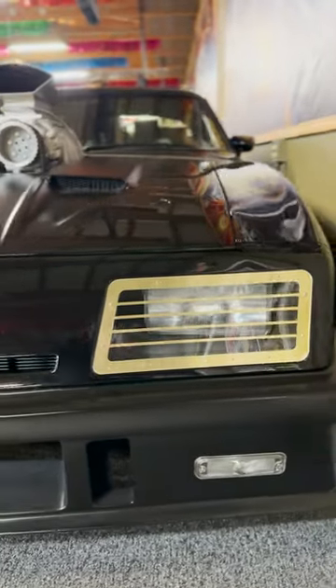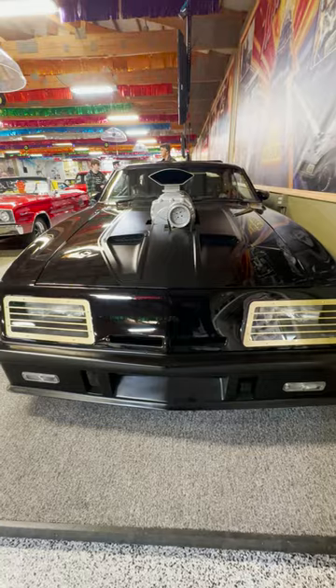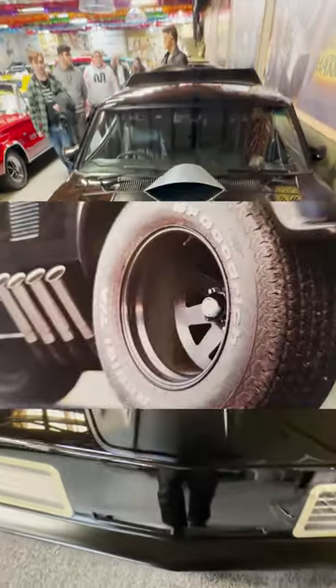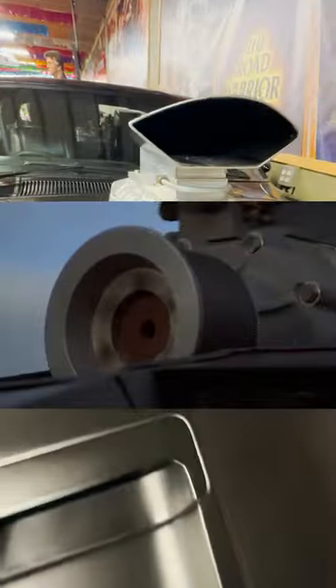Mad Max's art director wanted a black car that had to look evil. This car was a highly modified Australian Ford XB GT coupe with huge tires and pipes and a fake supercharger blower.